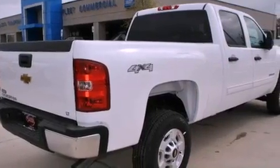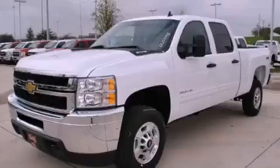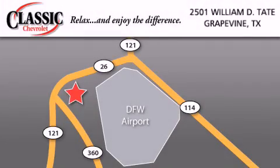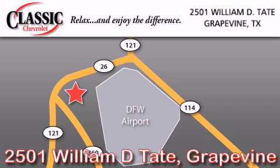This automobile won't last long at this price. Call and arrange a test drive now. Classic Chevrolet is located at 2501 William D. Tate in Grapevine. Our goal is to exceed all of your expectations to ensure that you'll return for future visits. Thank you.